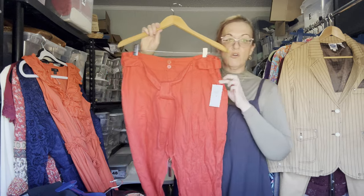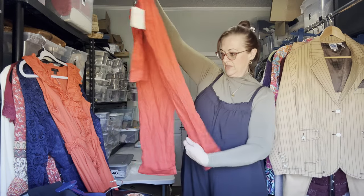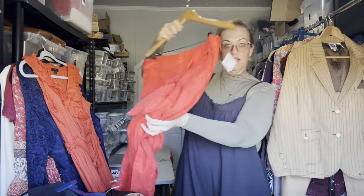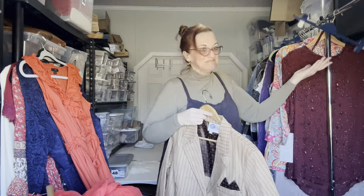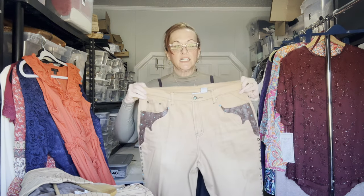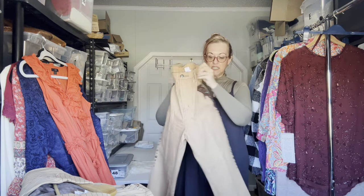Next are New With Tags Lauren Ralph Lauren linen paper bag pants in size 14 Petite — red crop with a 25-inch inseam. Next is a two-piece Diane Gilman country western set from QVC or HSN: the blazer is a 1X and the matching pants are size 16, very stretchy, full-length, denim khaki color — you can wear them together or separate, and they feel like they've never been worn.